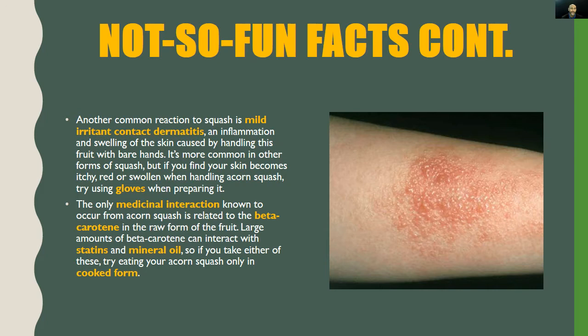Another common reaction to squash is mild irritant contact dermatitis — an inflammation and swelling of the skin caused by handling this fruit with bare hands. It's more common in other forms of squash, but if your skin becomes itchy, red, or swollen when handling acorn squash, try using gloves when preparing it. The only known medicinal interaction from acorn squash is related to beta-carotene in the raw form — large amounts can interact with statins and mineral oil, so if you take either of these, try eating acorn squash only in cooked form.